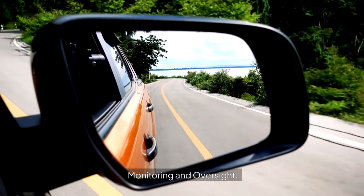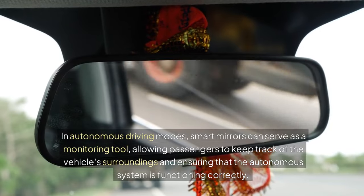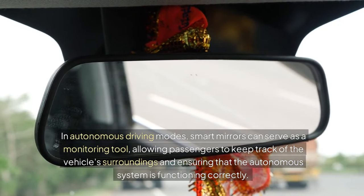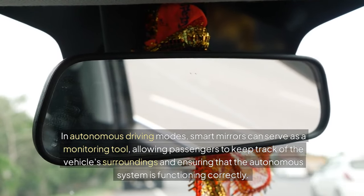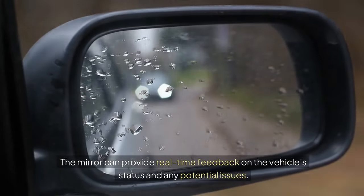Monitoring and Oversight: In autonomous driving modes, smart mirrors can serve as a monitoring tool, allowing passengers to keep track of the vehicle's surroundings and ensuring that the autonomous system is functioning correctly. The mirror can provide real-time feedback on the vehicle's status and any potential issues.